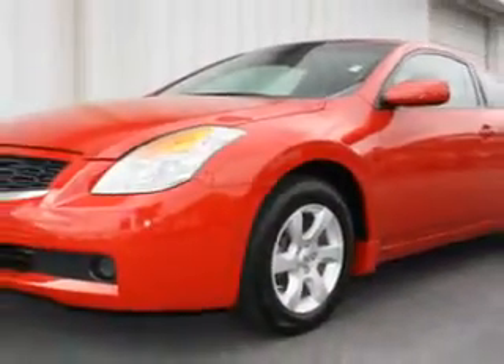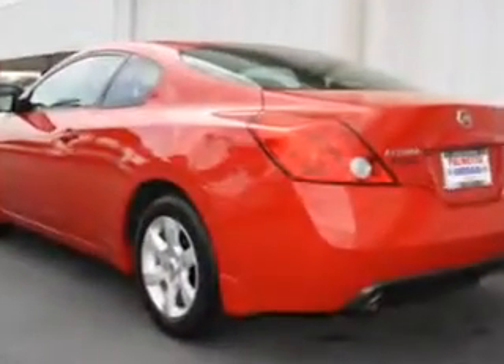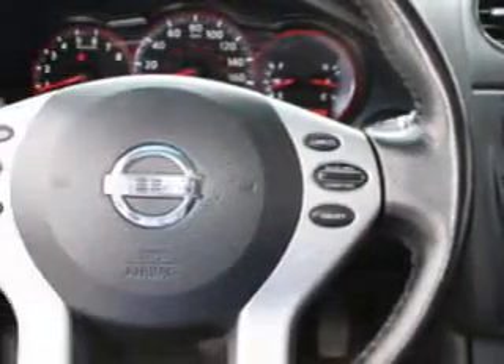Enjoy an exceptional 31 miles to the gallon on this great car with features like cruise control, air conditioning, vanity mirrors, side impact door beams, tire pressure monitor, EBD electronic brake discs, EBA emergency brake assist, and much more.